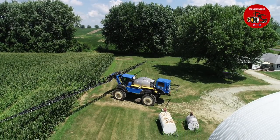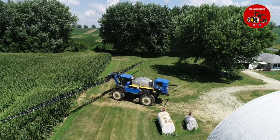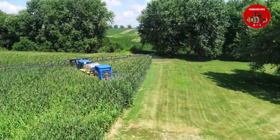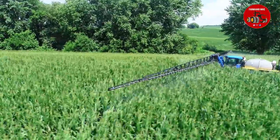This sprayer was sold by Peabody Implement out of Sterling, Illinois, who is a New Holland and also a Versatile dealer. This customer just happens to also have a Versatile 575 tractor.